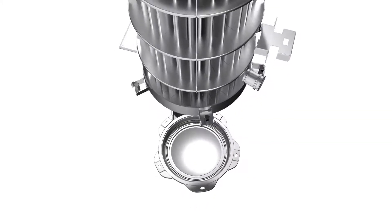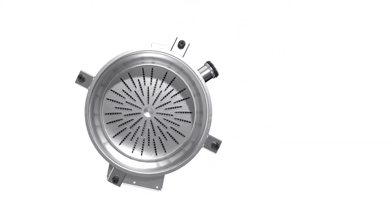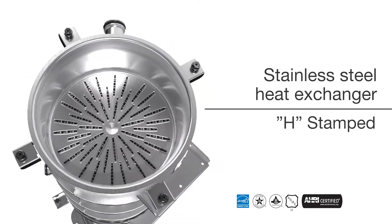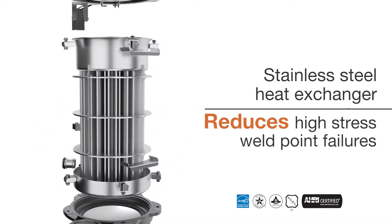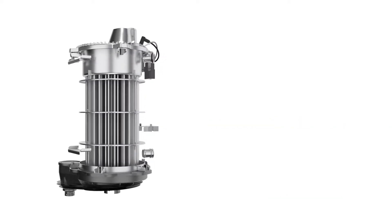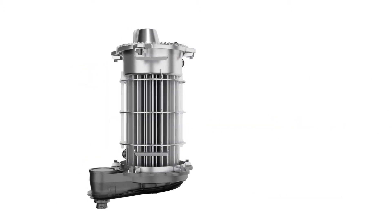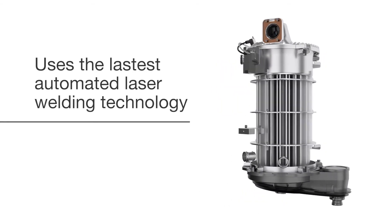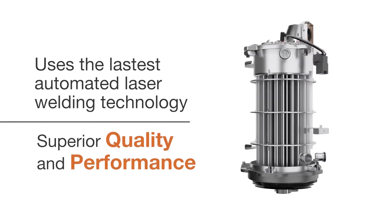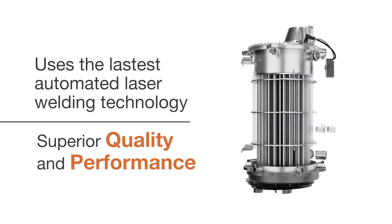Navien's patented stainless steel fire tube heat exchanger is ASME certified, H-stamped, and is designed to reduce high-stress point weld failures common on other combi boilers. Like all of our key components, this advanced heat exchanger is designed and manufactured in-house using the latest automated laser welding technology to deliver superior quality and performance.